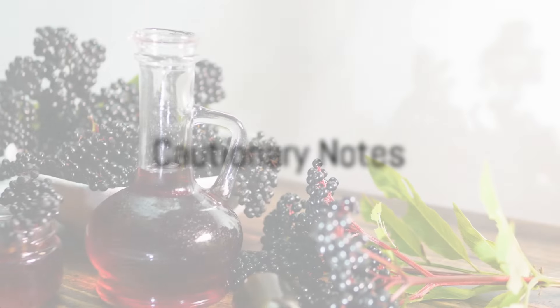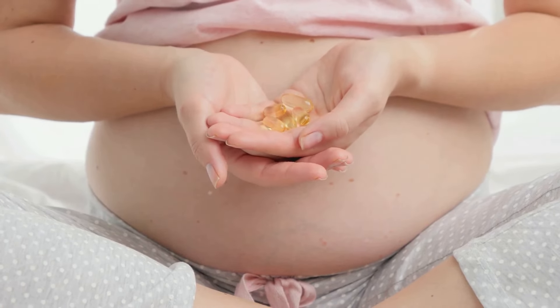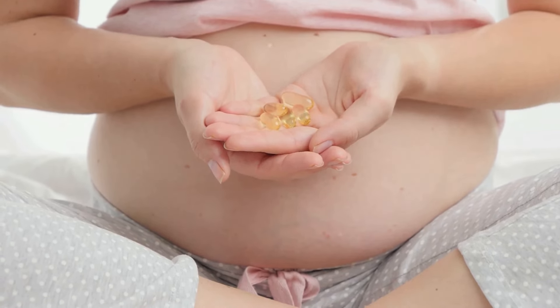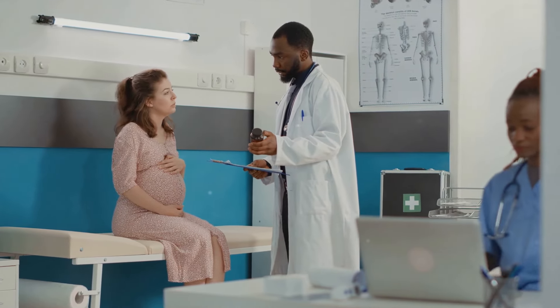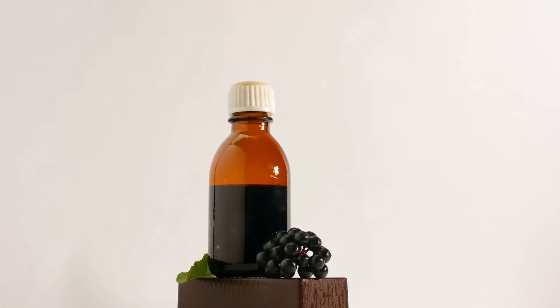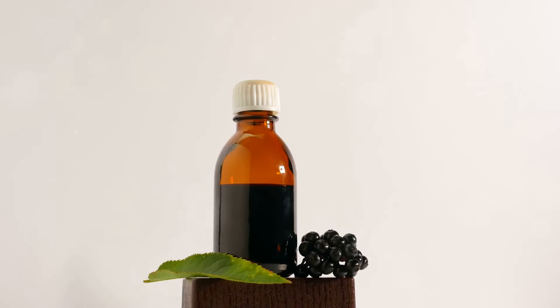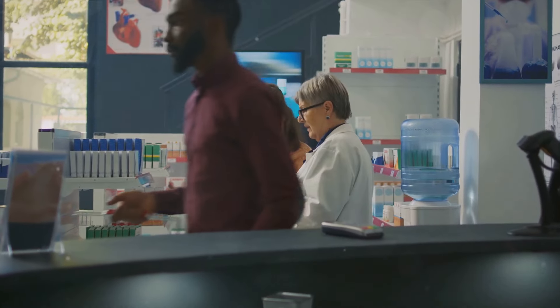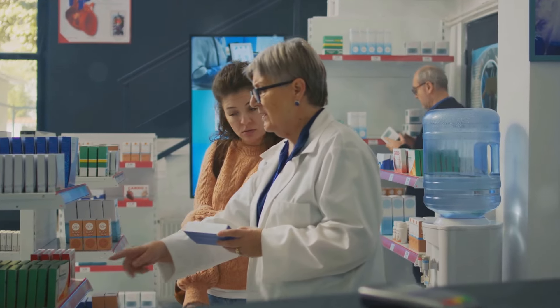Before you start loading up on elderberries, there are a few cautionary notes to consider. Elderberries are generally safe for most people, but specific groups like pregnant or breastfeeding women, those with autoimmune diseases, and individuals on immunosuppressive medications should seek advice from a healthcare professional before incorporating elderberry into their routine. If you're considering adding elderberries to your diet, remember that quality is key. Go for reputable sources and consider natural forms like elderberry syrup or whole dried elderberries. If supplements are on your mind, consulting with a healthcare professional can ensure you're getting the right dosage for your individual health needs.